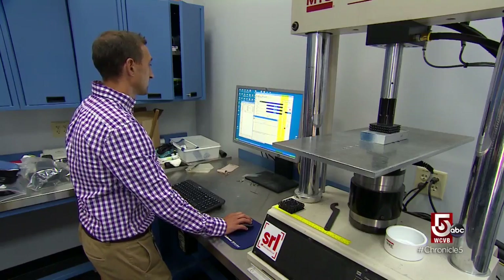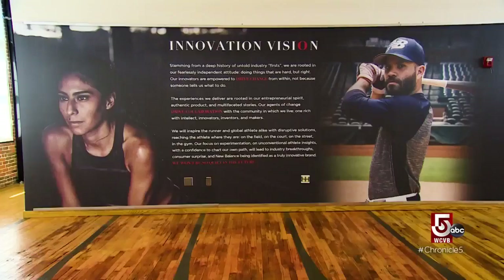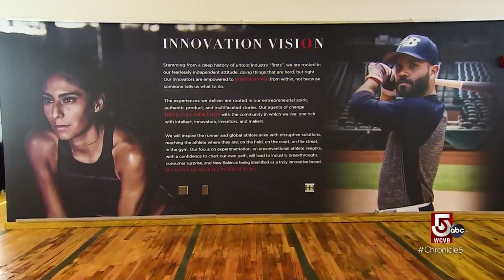Some of the biggest brands in the world are our closest competitors, and we're trying to serve some of the best athletes in the world — trying to help them get every extra advantage that they can.